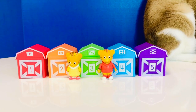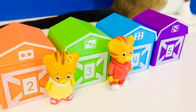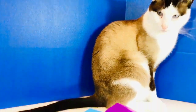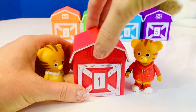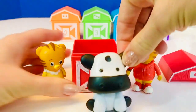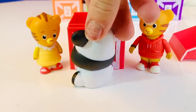Hello and welcome to Tiny Treasures! We are here with Daniel Tiger and his little sister Baby Margaret and five colorful barns. I wonder if there are animals inside. Let's open red barn number one — it has a little dot on the top. There is an animal inside: it's a black and white cow! Moo is what the cow says.